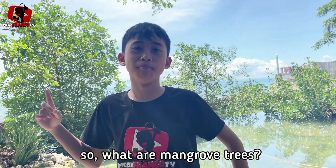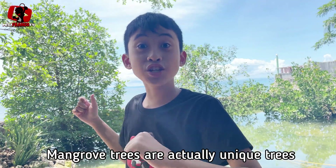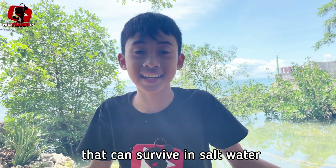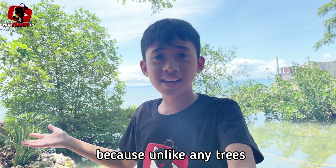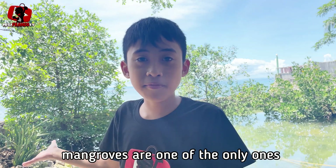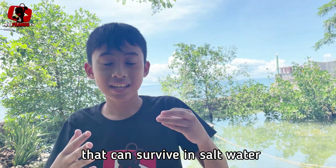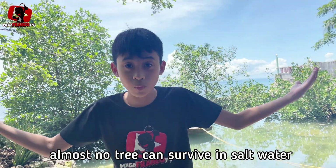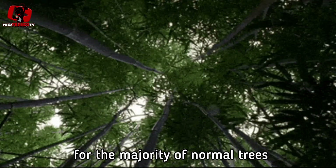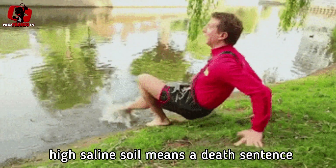So, what are mangrove trees? Mangrove trees are actually unique trees that can survive in salt water. Because unlike any other trees, mangroves are one of the only ones that can survive in salt water. Almost no tree can survive in salt water — for the majority of normal trees, high saline soil means a death sentence.